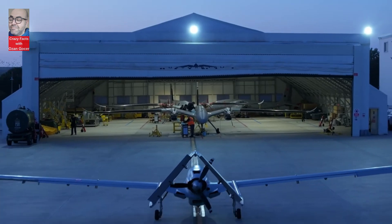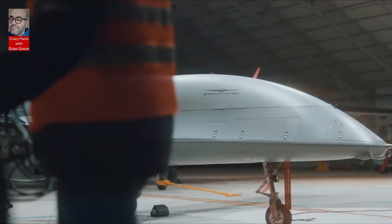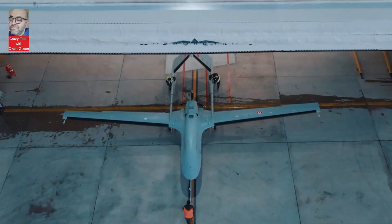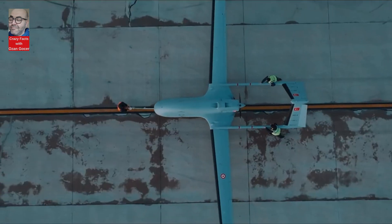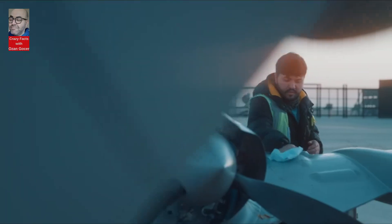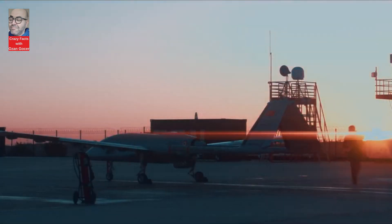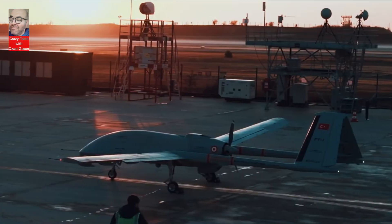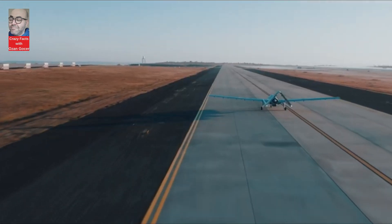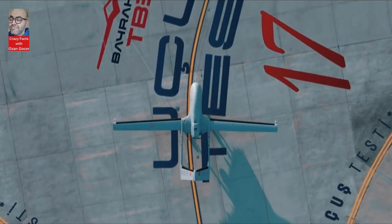With its foldable wing design and the ability to operate on short-pitched ships such as helicopter carriers and unmanned aerial vehicle carriers, the Bayraktar TB-3 has been purpose-built for naval use. Larger and longer than the Bayraktar TB-2, which has been in service for over 600,000 hours, it can take off and land autonomously on the TCG Anadolu without the use of a catapult system during take-off or a rope during landing.